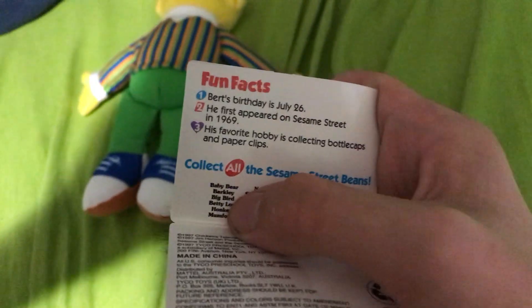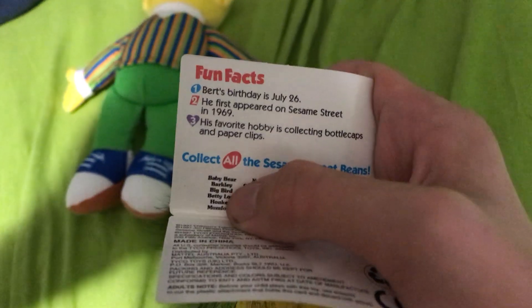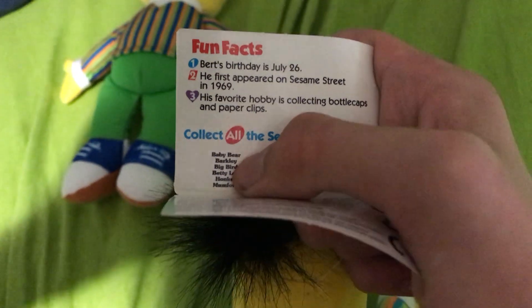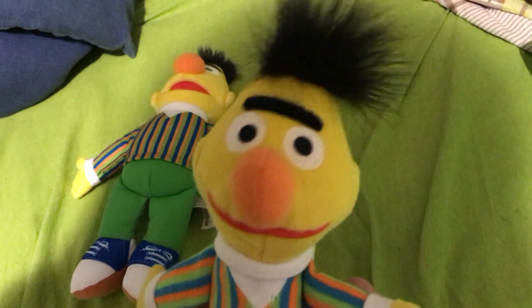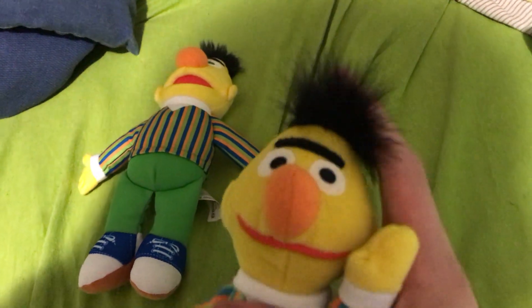Reading the facts on the inside of the tag: Bert's birthday is July 26th - my birthday is July 4th. He's been on Sesame Street since the very beginning in 1969, and it says his favorite hobby is collecting bottle caps and paper clips. But Bert also likes reading books, eating oatmeal, and taking care of pigeons.